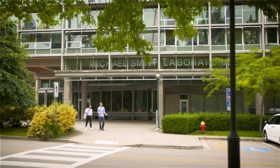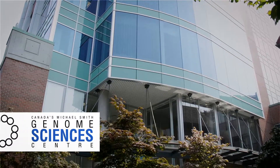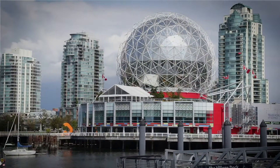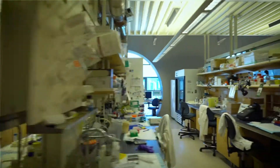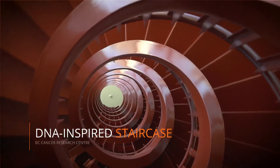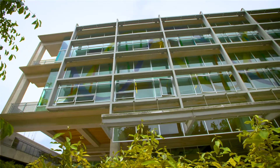There's the Michael Smith Laboratories, the Michael Smith Genome Sequencing Center, and the Michael Smith Health Research Foundation. One of the coolest things that Michael Smith did with his Nobel Prize money was donate part of it to places like Science World and the Society for Canadian Women in Science and Technology. So he was investing in the community.